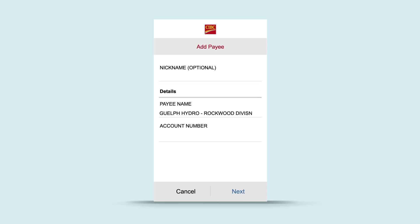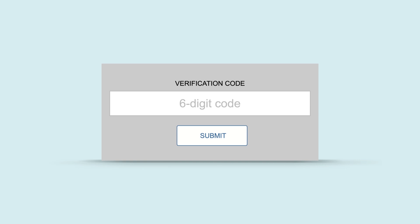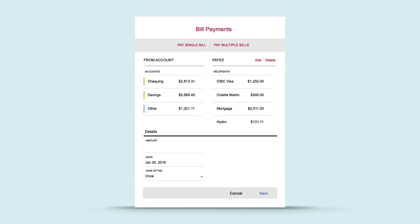You can even give it a nickname. Then enter your bill's account number. For your security, tell us where we can send you a verification code. When you receive it, enter the code. To make a one-time payment, select the payee, enter your amount, and select the account you want to pay from. Then confirm the details. Your payment will be processed in one to two business days.